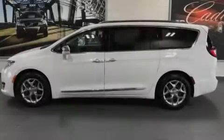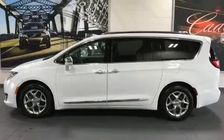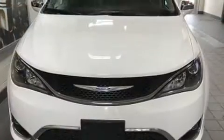Introducing the 2018 Chrysler Pacifica. It features an automatic transmission, front-wheel drive, and a refined six-cylinder engine.